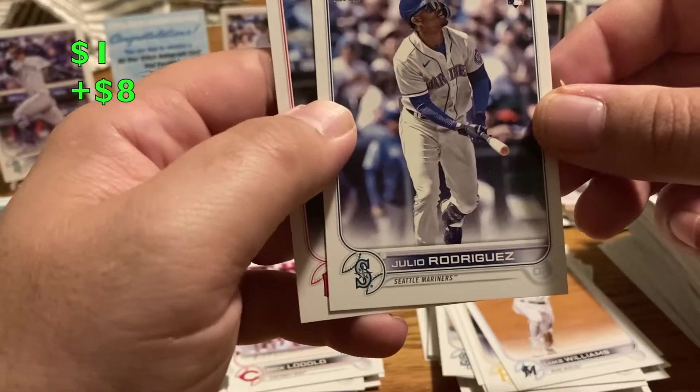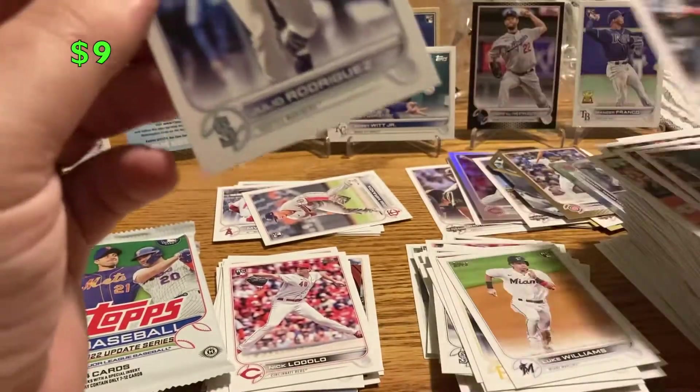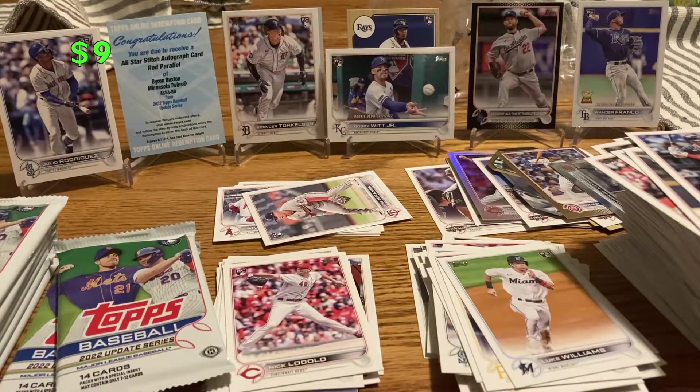Tony Gonsolin — and there's our J-Rod base! Really nice rookie card, glad to get that. That was what I was looking for. Thinking I'm getting a good hobby box right here.